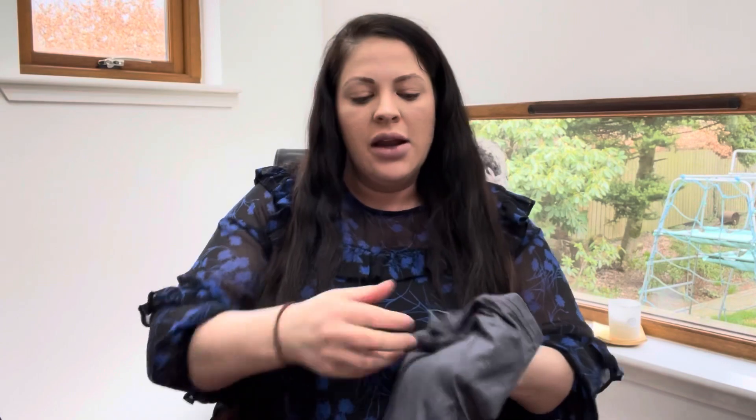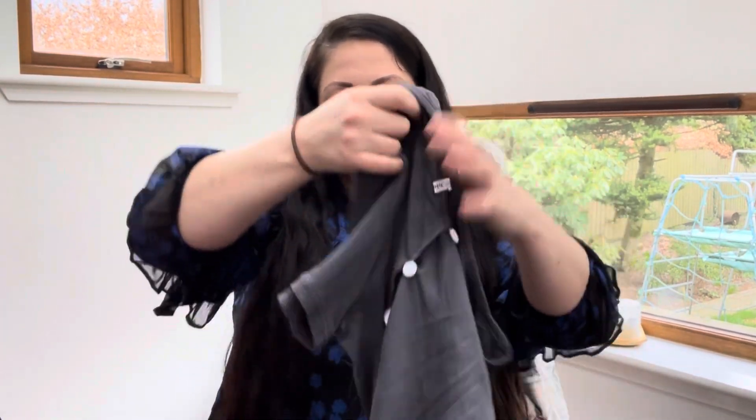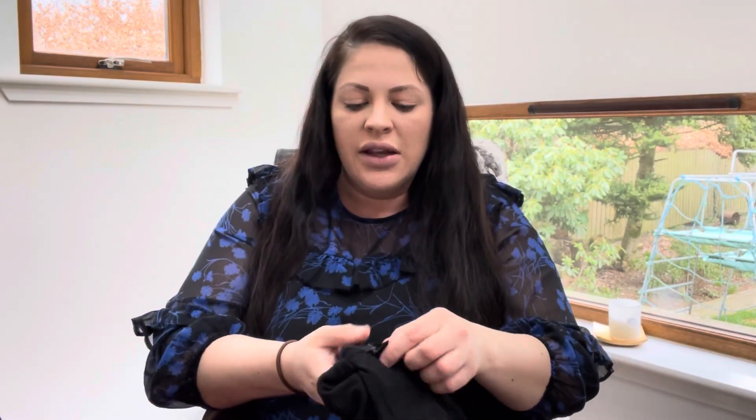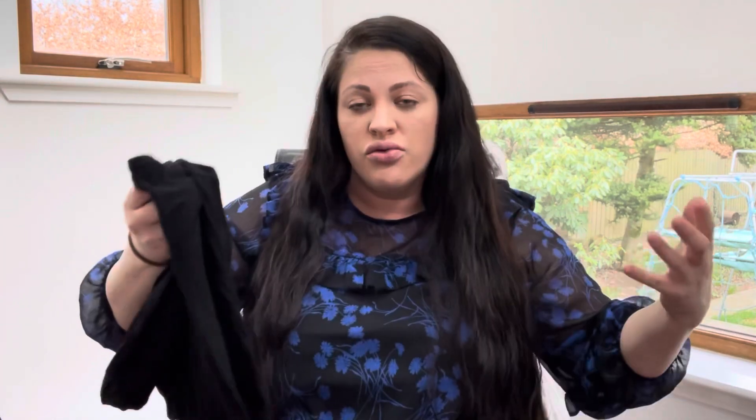For sleeping, nighties with button-down fronts were recommended because I want to breastfeed. They say try to stay away from trousers because you don't know if you're going to be cut or torn, and if you need an emergency C-section you don't want anything rubbing the scar. I got these from Amazon — nice baggy nighties. I have two of them and also a baggy oversized t-shirt just in case the baby is sick or anything; it's a UK size 24 so really baggy and I can easily get things out if needed.